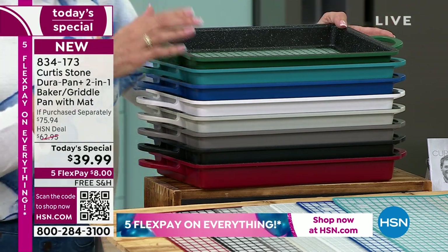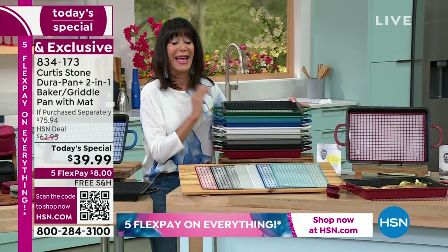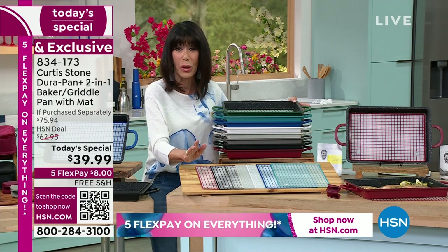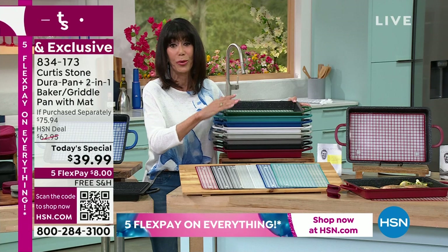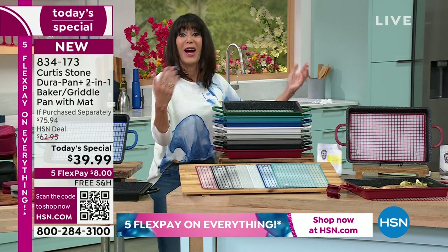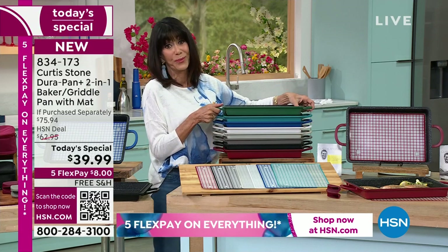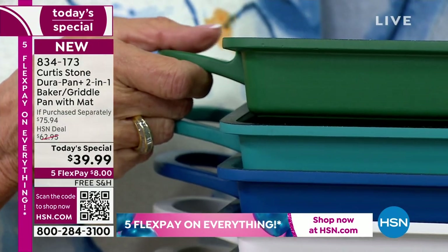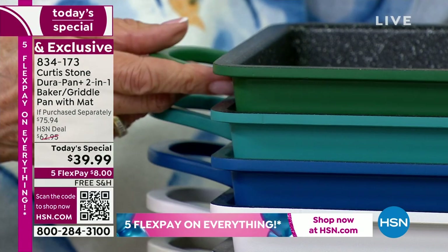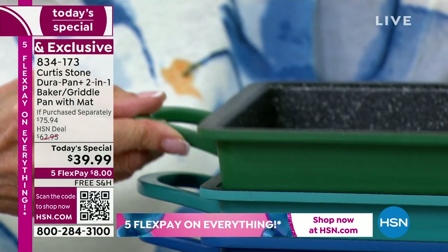Oven safe up to 450 degrees. $39.95 is your price today. You can put it right on your stovetop or into the oven up to 450 degrees. Color choices — we already sold out of two. Hunter green will be next, only 490 remaining in this beautiful hunter green. Available in turquoise, classic blue, white, cream, stone gray, black, and red. Nine by 13 is your size available today.